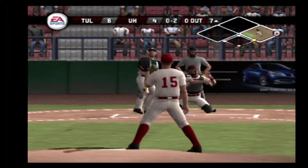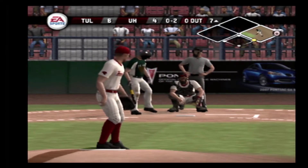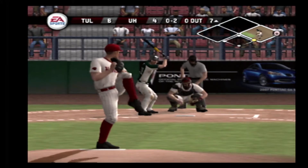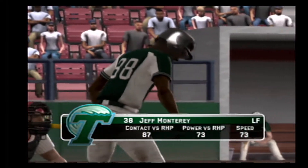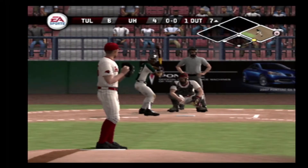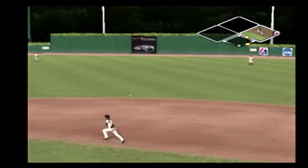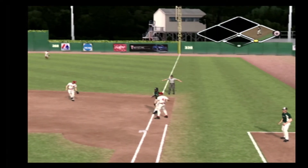Swung through the heater down and in. Oh and two. That'll send him back to the bench. Number 38 is up next. One on, one out. A ground ball headed for the hole. That's in time for the out. That will be a fielder's choice.